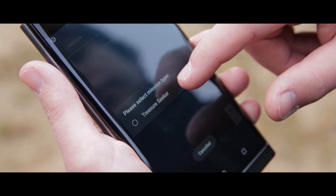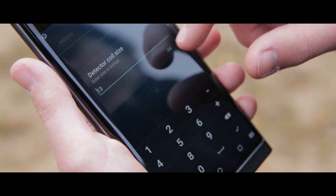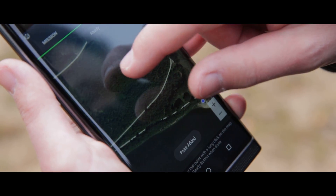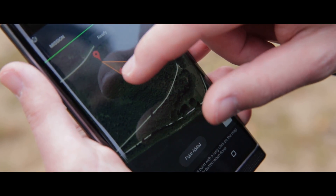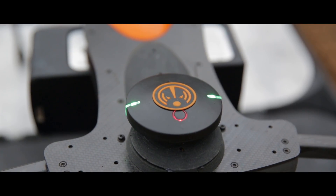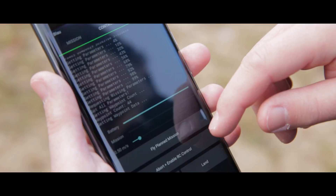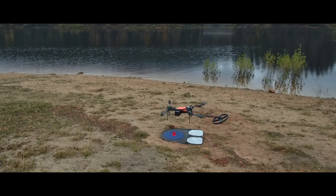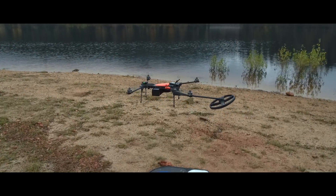Our mission planning app is simple to use. Just indicate the area you want to scan and click to start the mission. Your phone or tablet will alert you when discoveries show up in our app, and all finds are logged on a map for later analysis. No setup required, yet custom fine tuning is available for advanced users, and multiple users can access the app simultaneously.